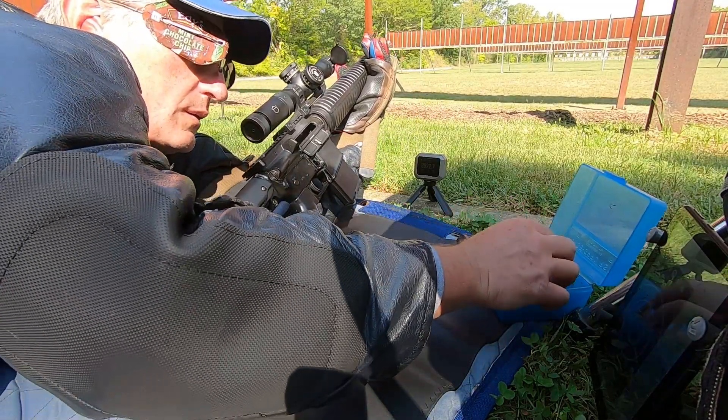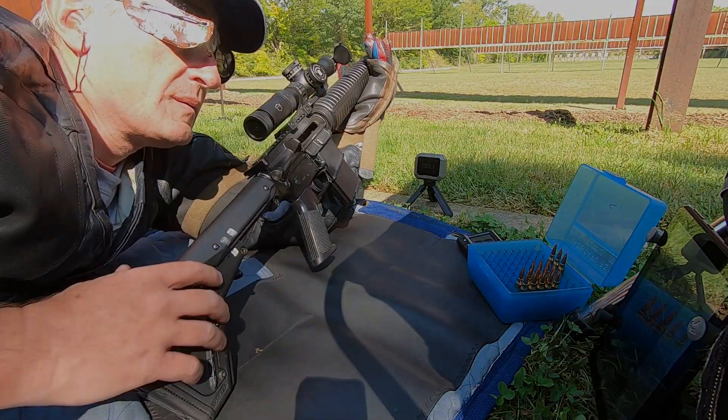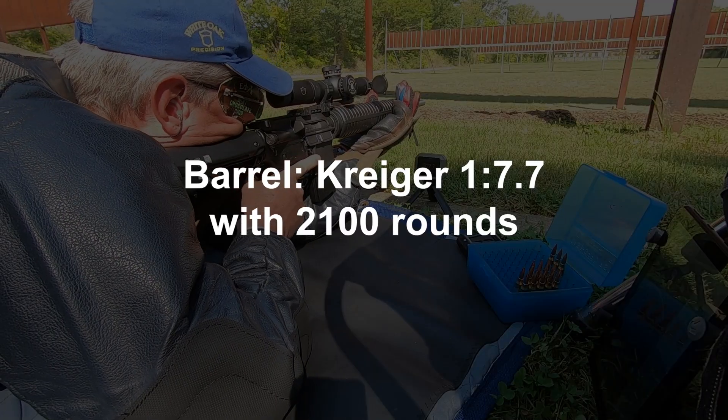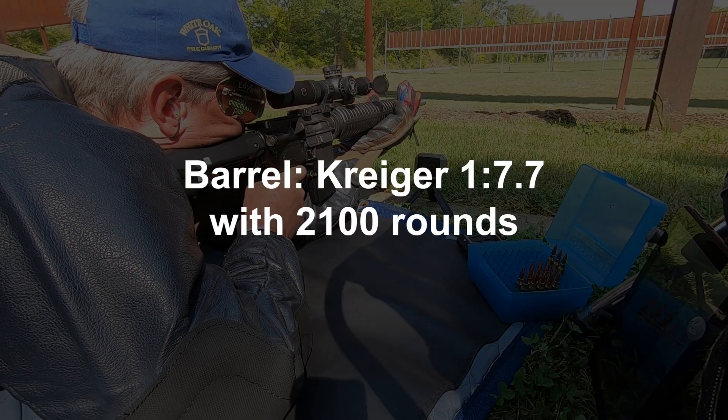Towards the end of the season, I fired this load through the barrel that I have been using all year — a Krieger 1-in-7.7 twist. At this point, the barrel had about 2,100 rounds on it.